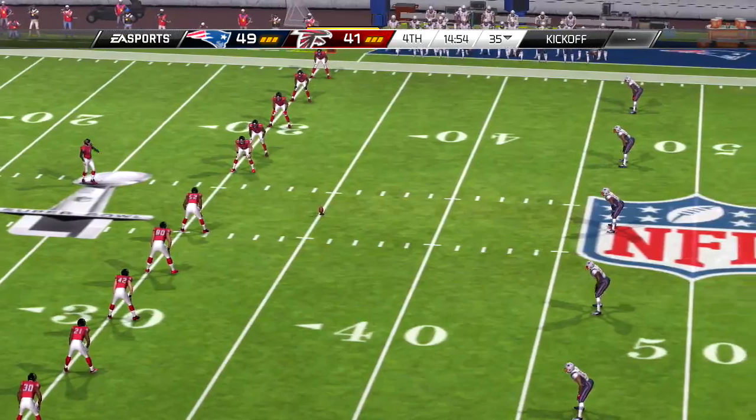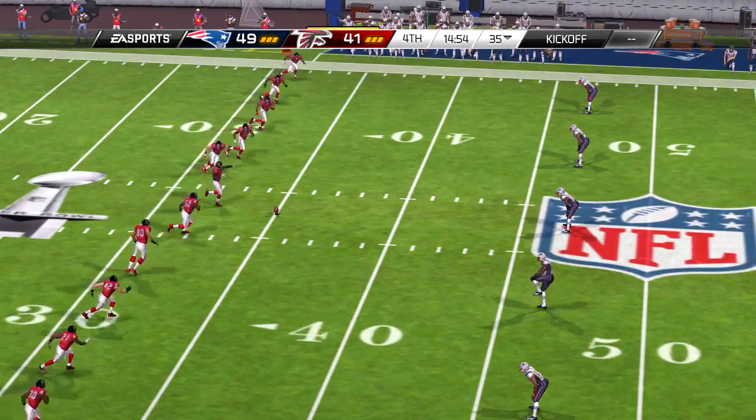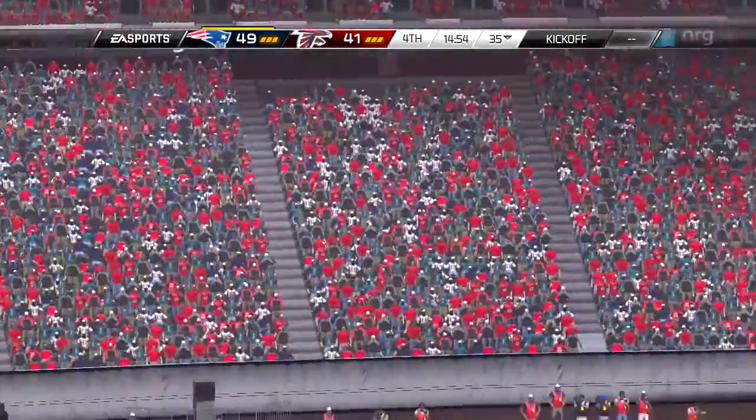And the offensive showcase — that's what we've seen so far. Welcome back, you're watching the NFL on EA Sports.